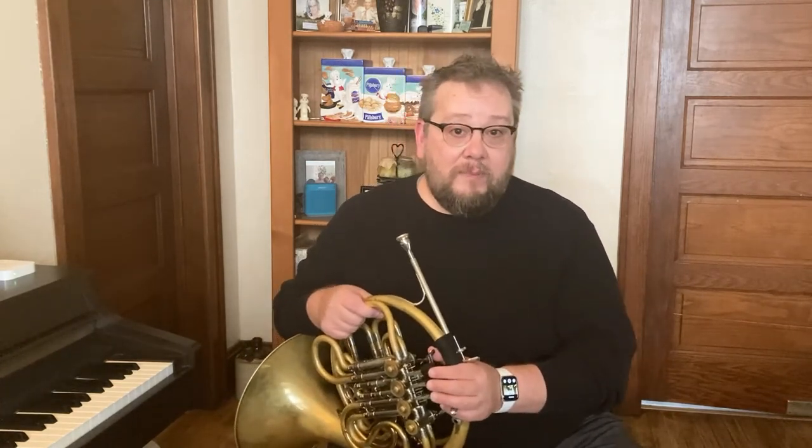In movies you may have seen, you will have heard the French horn in the orchestra in the background music. Here are a few examples.